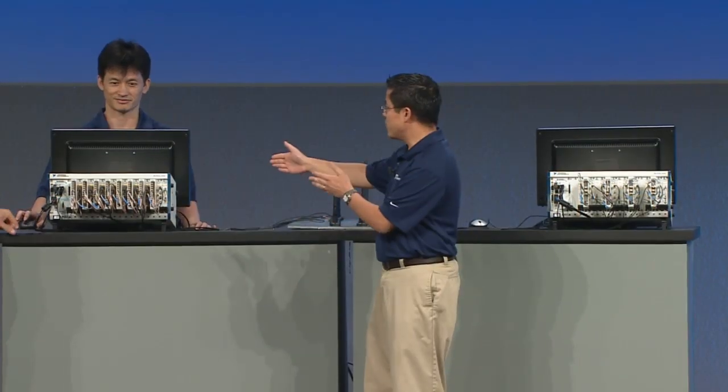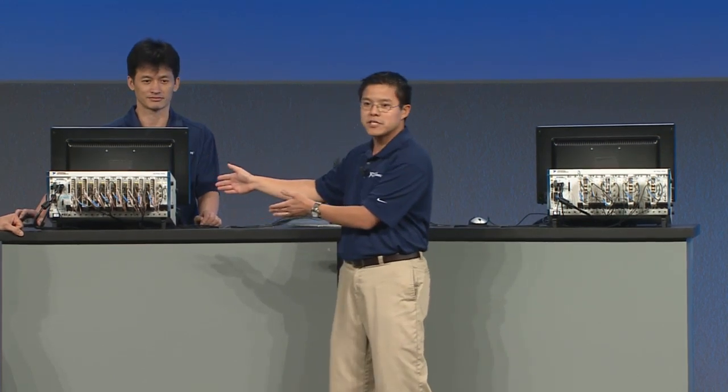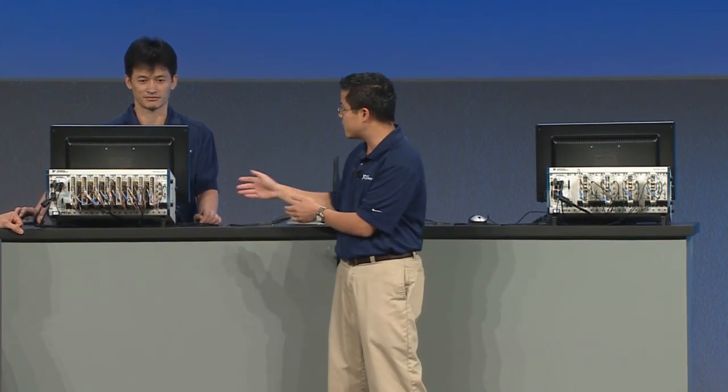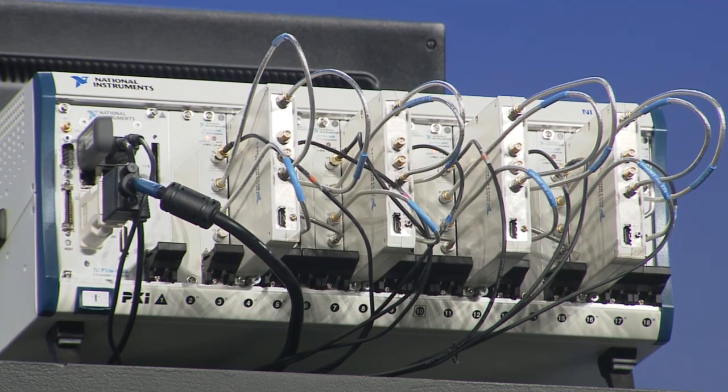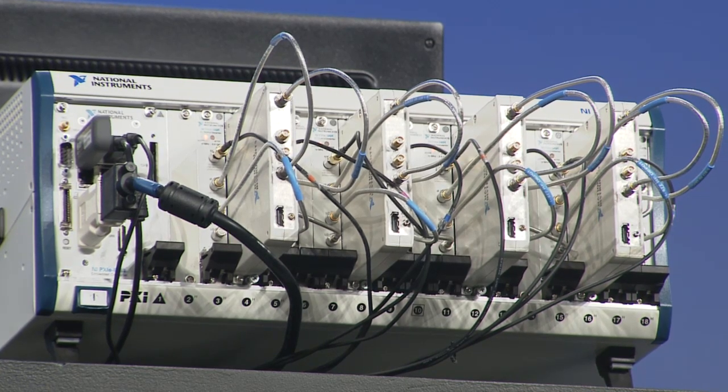We have a prototype of an LTE Advanced base station transmitter here on the left with 8 transmit antennas, communicating to our LTE Advanced cell phone prototype also with 8 receive antennas, all on the PXI platform. We're talking about technology that won't see deployment for 5 to 10 years from now, but we're allowing our customers to begin prototyping the algorithms that are necessary for these complex systems.